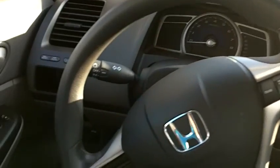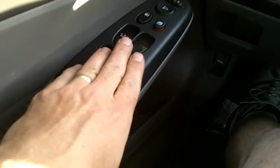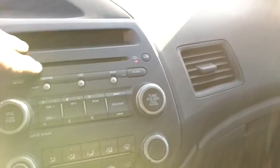Door panel and front dash — everything looks great and in very good condition. There are a lot of nice power features on this LX model: power windows, locks, mirrors, cruise control, and a factory CD player.